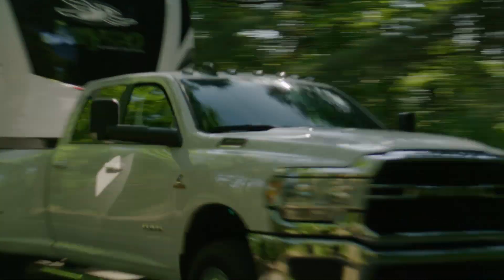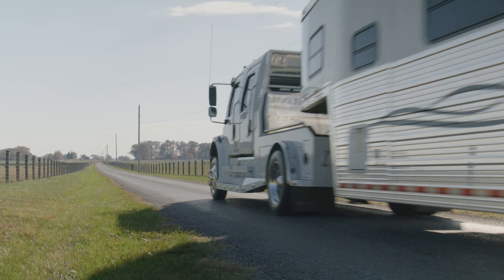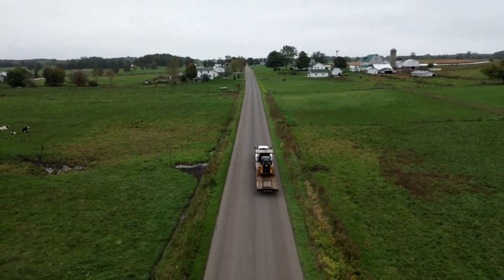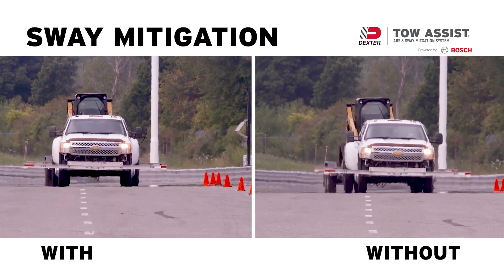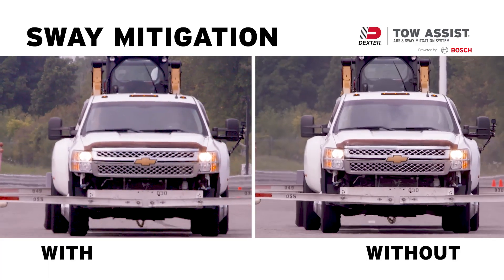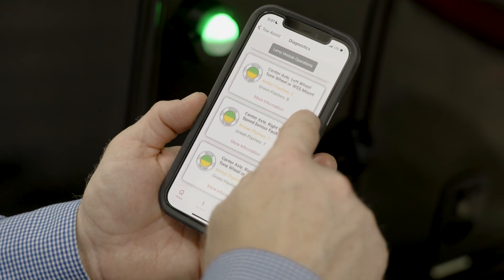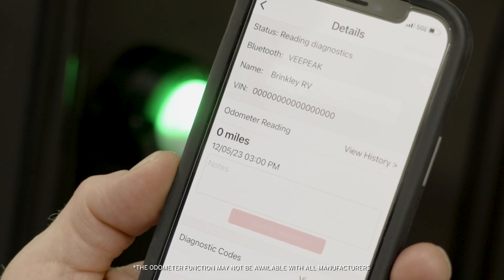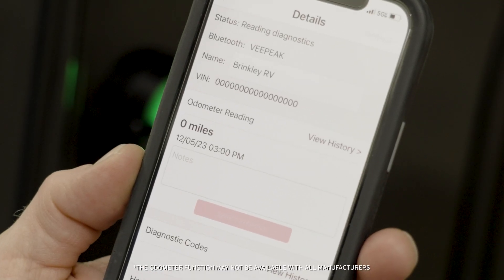Toil Assist is kind of a combination of things. It's an anti-lock braking system that interrupts the braking signal if you start to get in a skid. It also will pick up on if your trailer has a tendency to sway. The minute it senses a sway input, it goes into action to correct the sway. It also keeps up with how your trailer is doing through a diagnostic mode as well as an odometer to track how many miles are on your trailer.